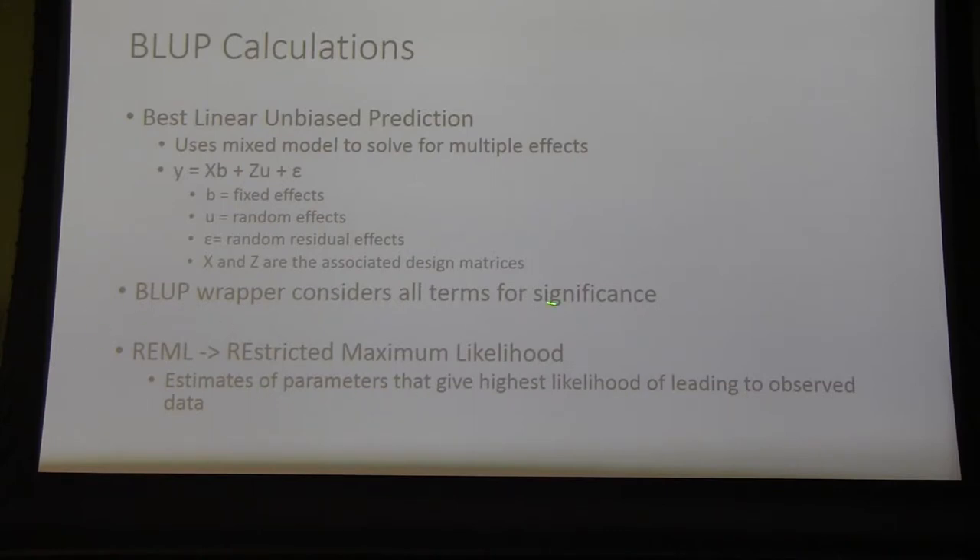The BLUP wrapper, which is a program we used in our statistical analysis software, considers all of these terms for significance and decides which ones are impacting the result, then adjusts the BLUP value for that genotype accordingly. The REML component is also part of this — it puts weights on field organizational statistics to give a true value of what genotypes you're considering.